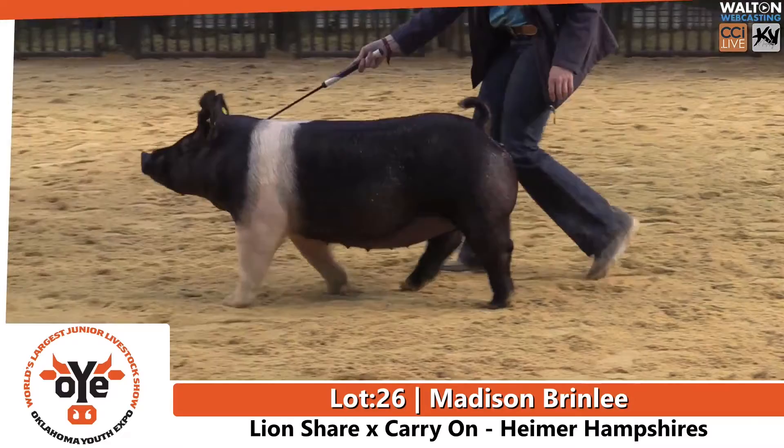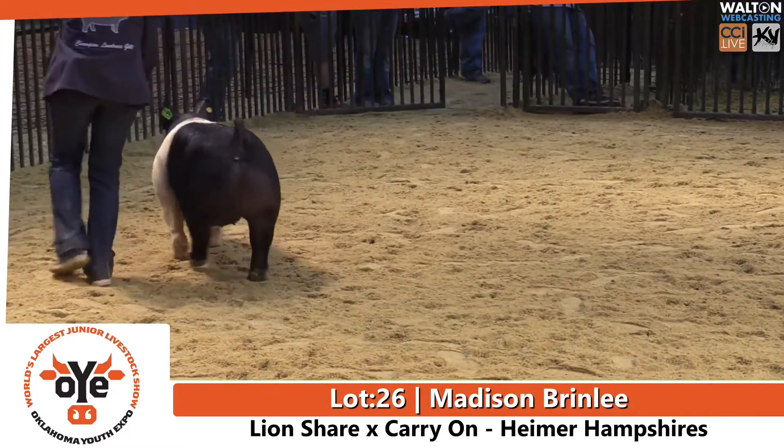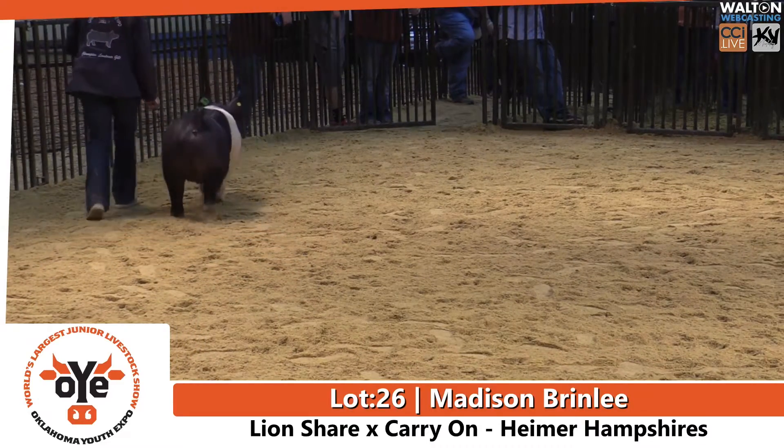Again, that's Lot 26, Madison Brindley, Hartshorn 4-H, bred by Hymer Hampshire, sired by Lion's Share and Carry-On. Thank you.